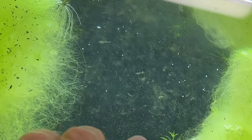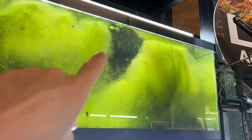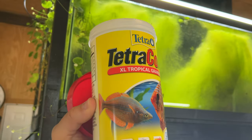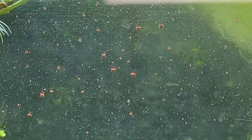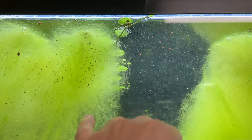Here you can see I've got some baby Glossolepis maculosis, some really rare rainbow fish. I overfeed for all the microorganisms in there and for the babies, using Tetra Color Tropical Granules — not sponsored, I just like it because it's orange. I pinch it between my fingers so there are all these little dustings.